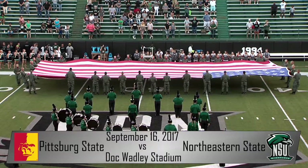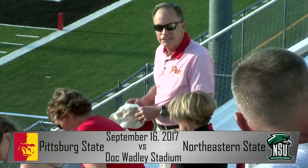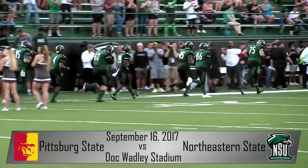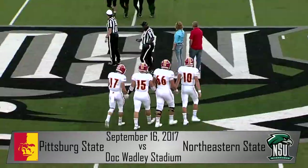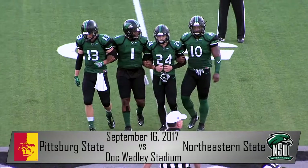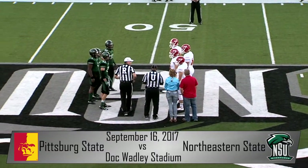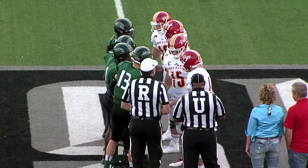It is the third week of action in the MIAA as we are in Tahlequah, Oklahoma, where the Riverhawks of Northeastern State host the Pittsburgh State Gorillas. Northeastern State came into this game after losing away at Lindenwood last week, while the Gorillas had a home victory against the University of Central Oklahoma. Northeastern will look to break a five-game losing streak going back to last season, while PSU looks forward to potentially going above the .500 mark.